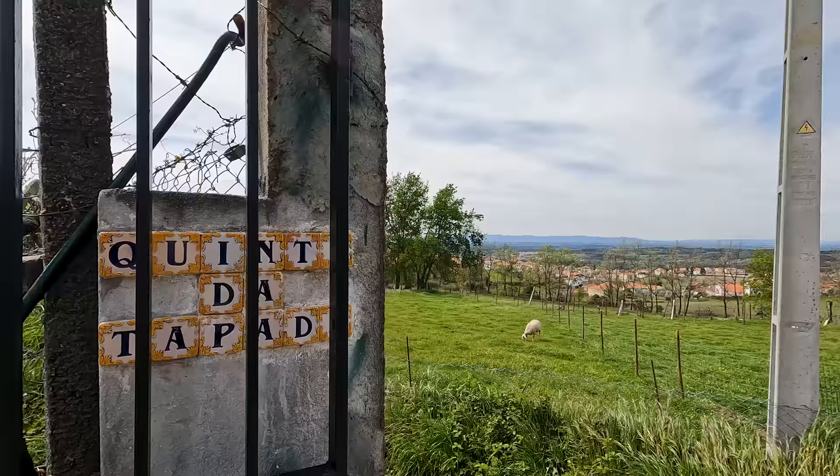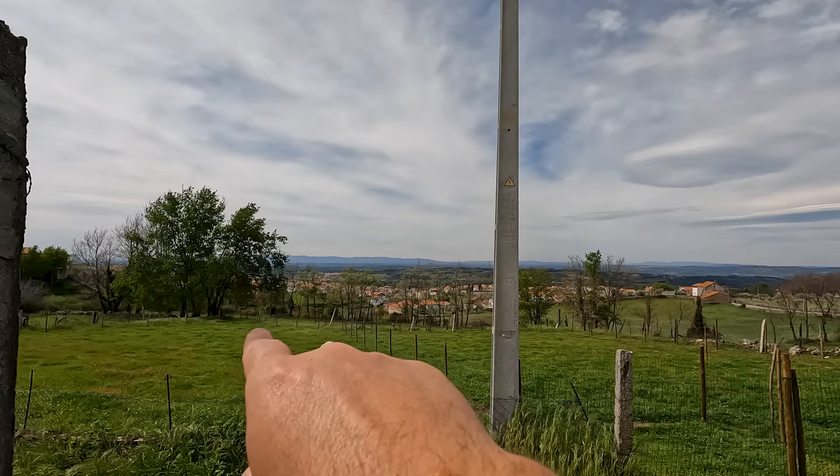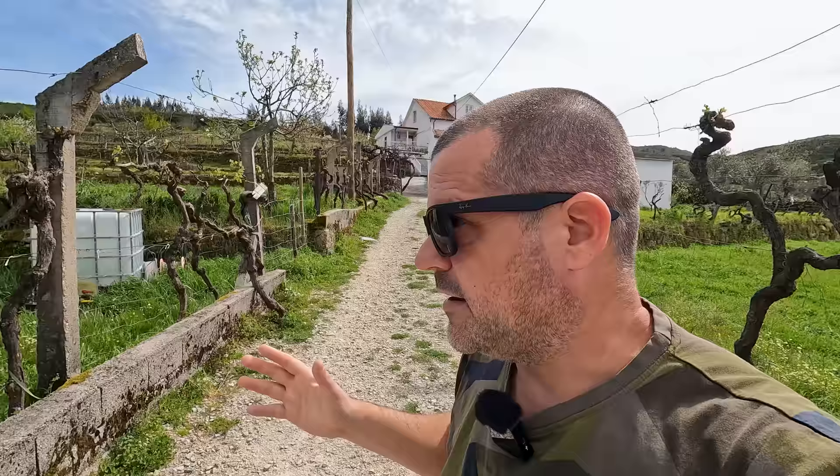This is the name of the farm — Quinta da Tapada. Let me look back in this direction and show you the views. We're looking out over the Serra da Estrela area — really nice. Nearly five years ago, when I first arrived in Portugal, we lived in a place called Mangualde da Serra, which is very close to here, actually only a couple of minutes away. So we're quite high up in the Serra da Estrela. You can actually see little bits of the mountain in the background.